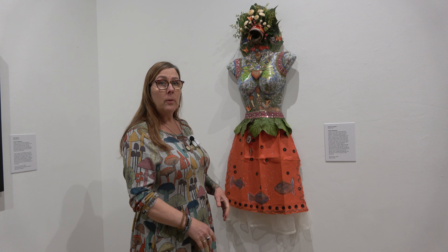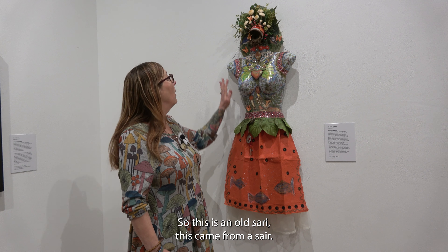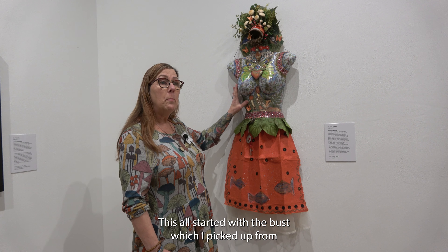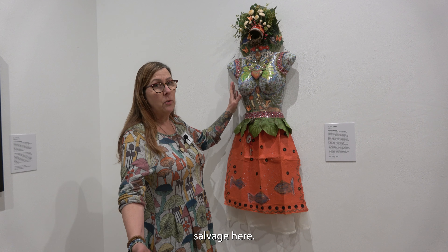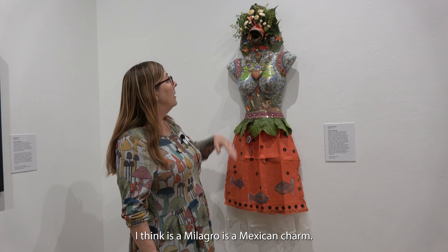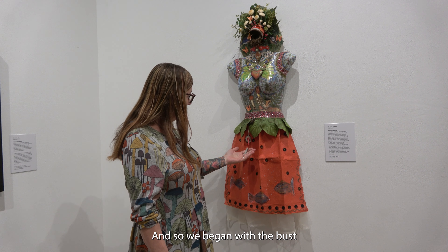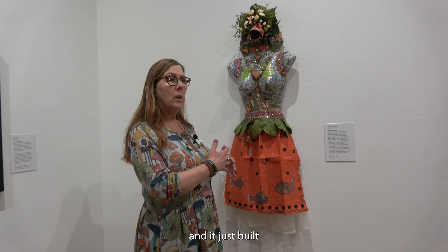I like to repurpose. This fabric is called Sari — it came from a sari. This all started with the bust, which I picked up from Jesus. And I had Milagro — I painted Milagro as a Mexican charm. There's actually one here. So it began with the bust, and it just built.